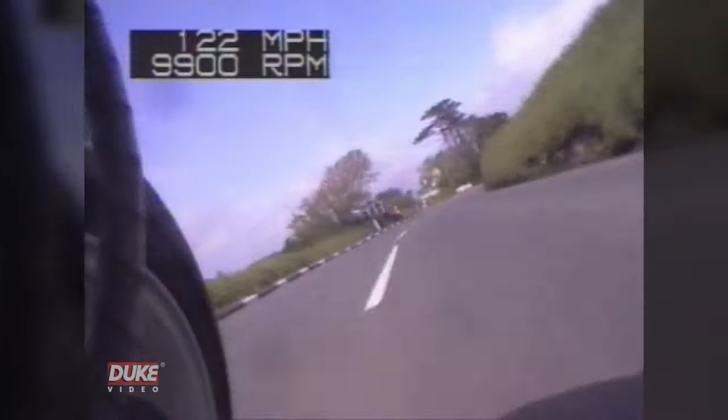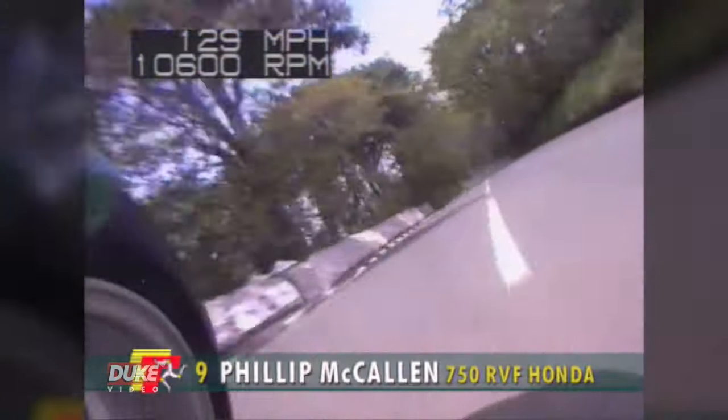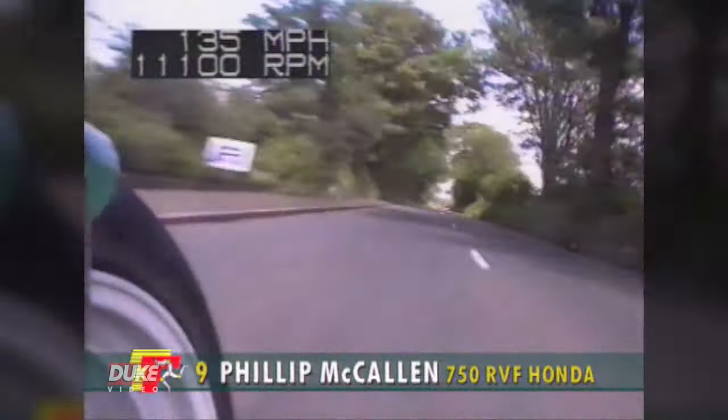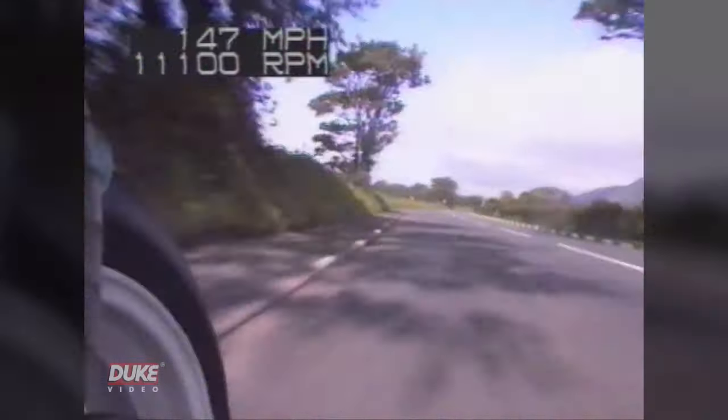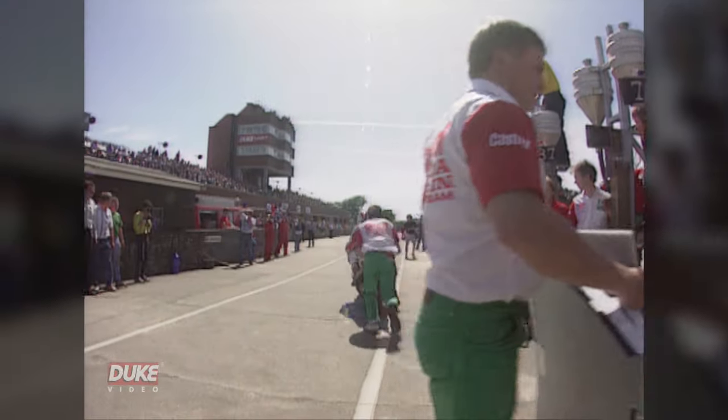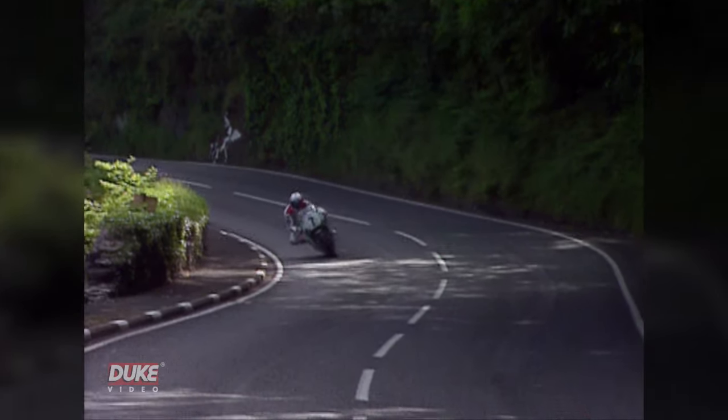That's the leader through Quarry Bends. And we're back on board with Philip McCallum — just look at the speed of these 750 machines. Jefferies is away, his advantage is increasing, it's over 30 seconds now. McCallum gets away eventually and just holds on to his third place.